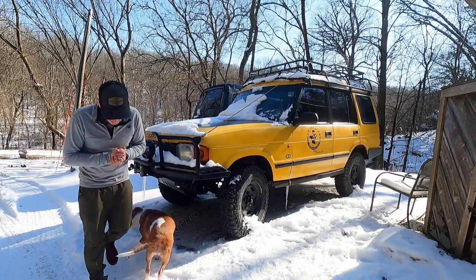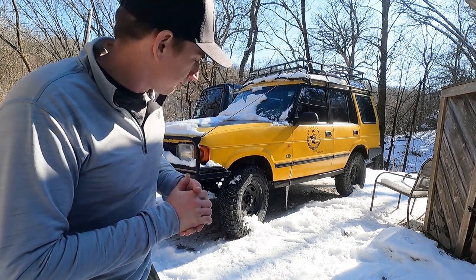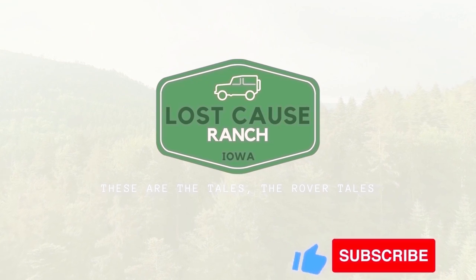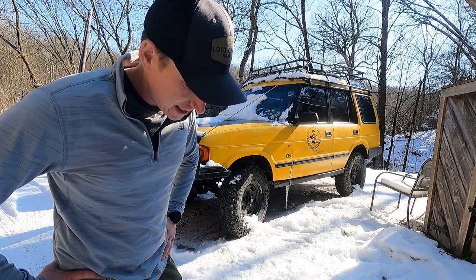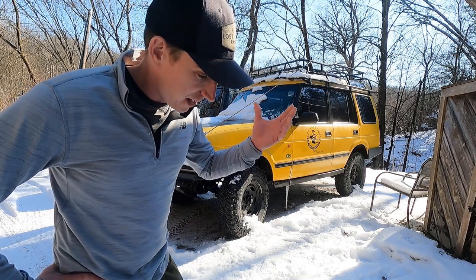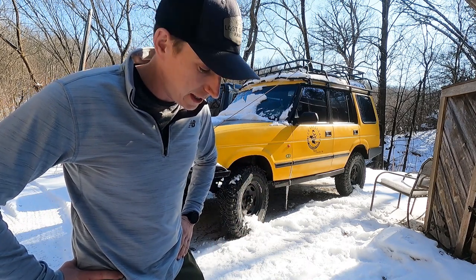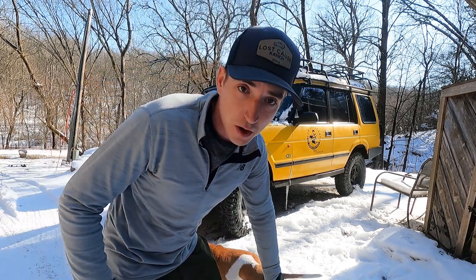Welcome back to the Lost Cause Ranch. Unfortunately we're back here again with the Eco Disco and we got more issues. A couple weeks ago I was driving this guy into work and we started climbing the temp gauge - ended up having the wrong coolant mix in it and we created a slushy in the radiator, therefore no flow, therefore no cooling. But luckily we swapped the coolant out with the correct mixture and we have not had issues on that front since then.